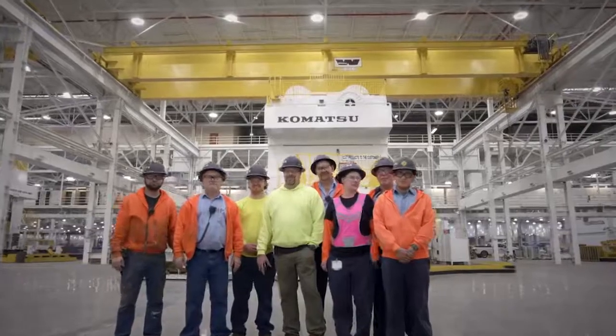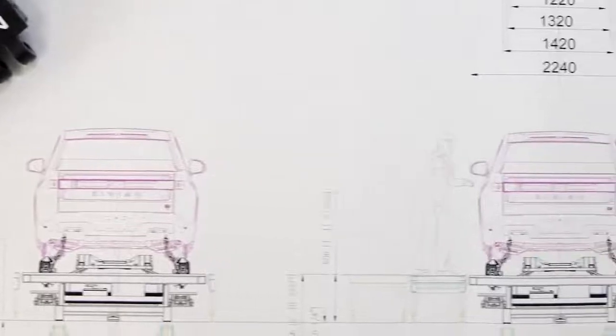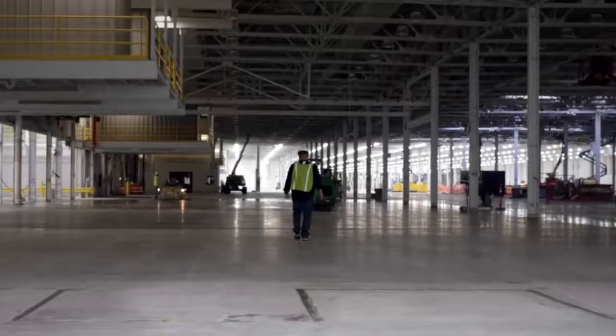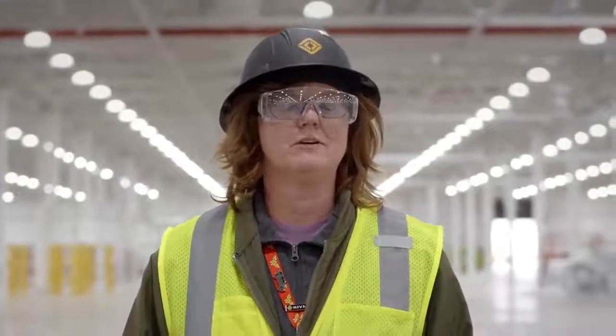The people, the excitement, the prospect of building an electric vehicle and changing the landscape of how we transport people — it is surreal. At the end of the day, we all want the same thing: delivering a quality vehicle to our customer, and we can only do that by working together. This is one of the biggest things that we've ever been a part of.